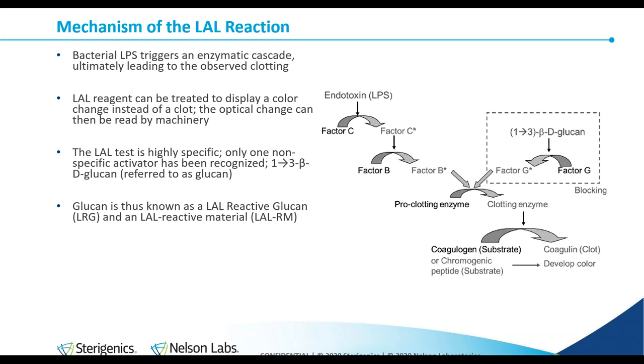1,3-beta-D-glucan — usually just called glucan — is known as an LAL reactive material. In 1981, reports surfaced that this substance was causing false positives in various products. It was identified as beta-D-glucan, a non-pyrogenic polysaccharide found in yeast cell walls and cellulosic materials. This alternative pathway can be blocked by the use of an endotoxin-specific buffer, sometimes known as a glucan blocker. Glucan comes in at a different point in the cascade, skips factor C and factor B, and can enhance the reaction. Common sources of glucan in manufacturing are yeast fermentation and cellulosic filters.